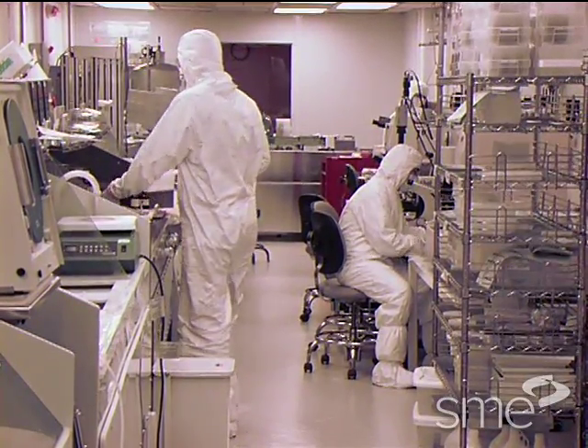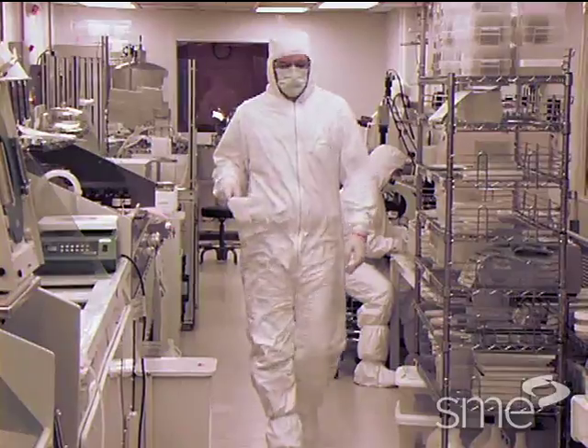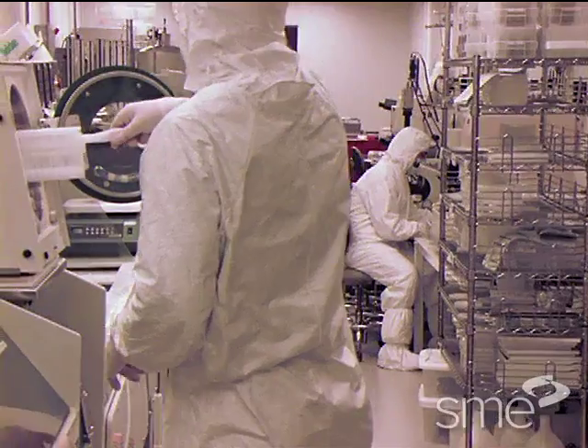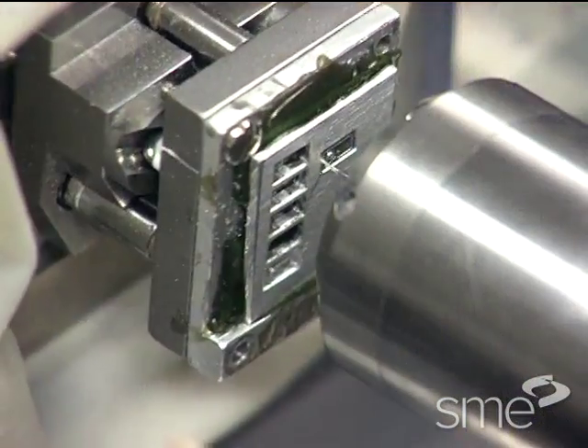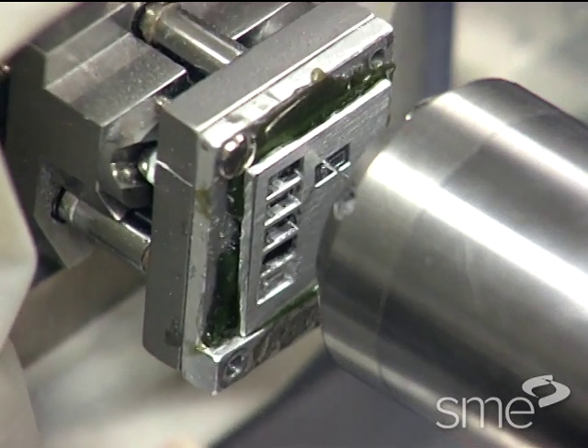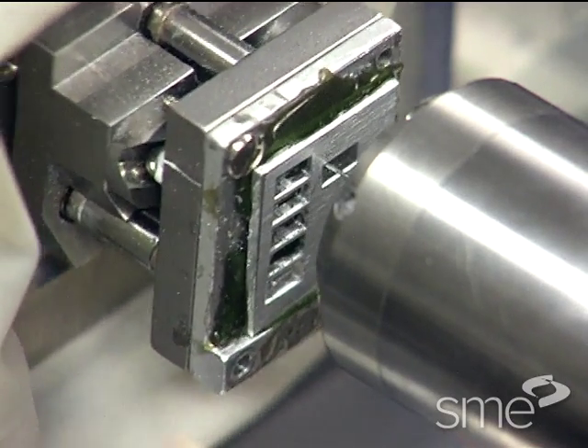Although MEMS methods can create smaller features than M4 processes can, they typically use batch processing, so it is not possible to control the features on all components at the same time. By contrast, M4 machining methods produce components one by one, fostering dimensional consistency.